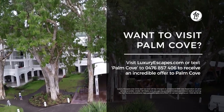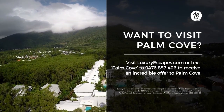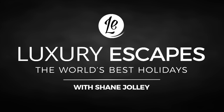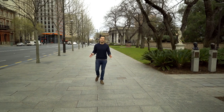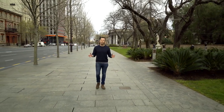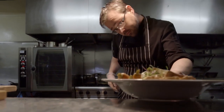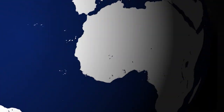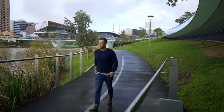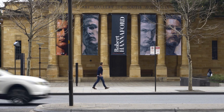If you want to stay at the best resorts in the world, visit theluxuryescapes.com or text Palm Cove to 0476 857 406. Coming up, I sample refined and sophisticated style in Adelaide. Known as the 20-minute city, its picturesque CBD is only a stone's throw from scenic drives through world-class food and wine precincts and dynamic arts and entertainment. There is plenty of shopping, cafes, restaurants and parklands within walking distance, and taking a morning stroll down the wide streets of North Terrace is a great way to start the day.